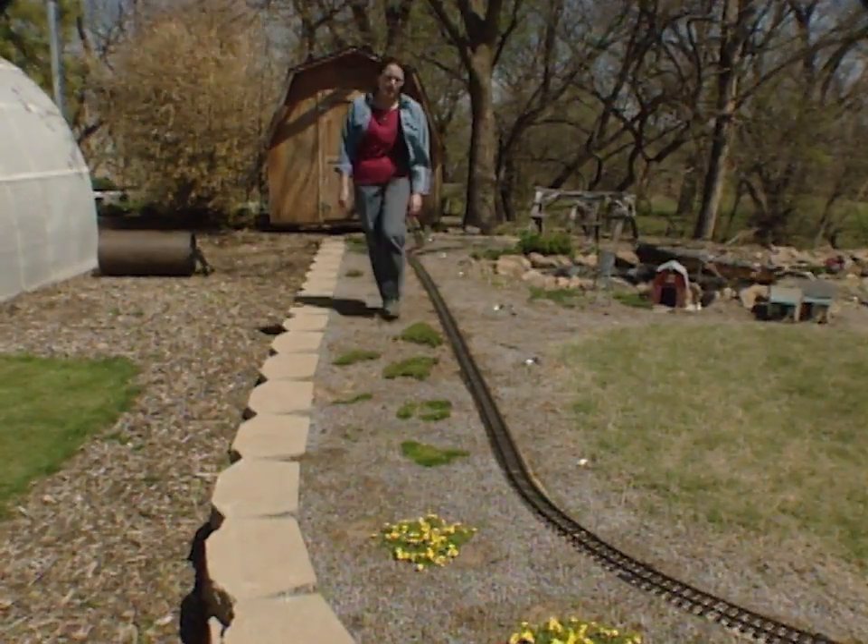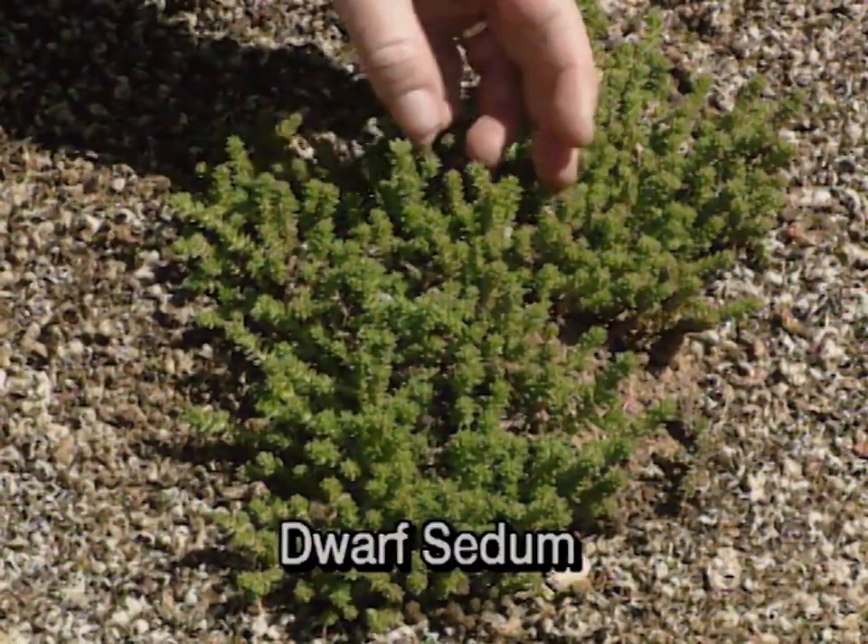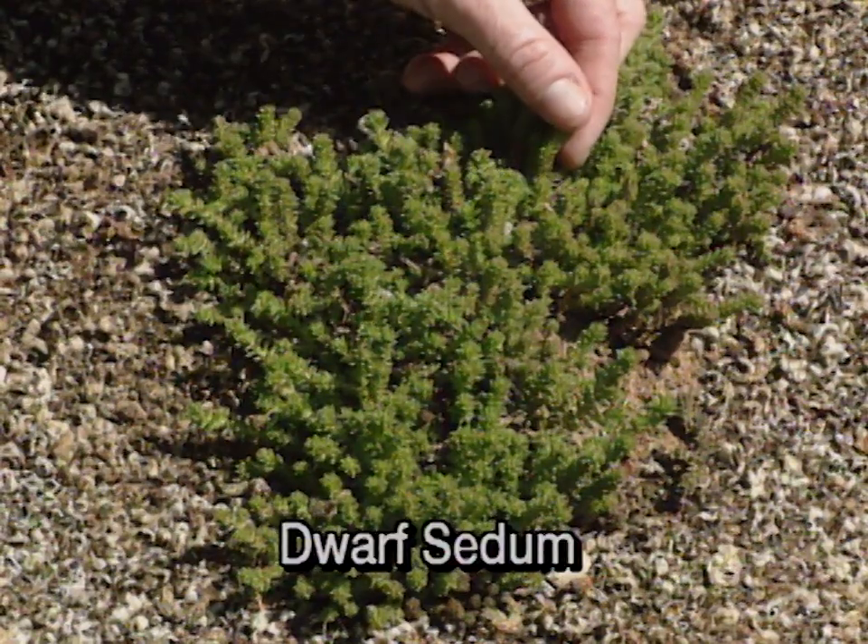Of course, sedums always come to mind when you need to fill in a small space, and this one has a nice short nubby form to it. It's really going to look great once it fills in around these rocks.